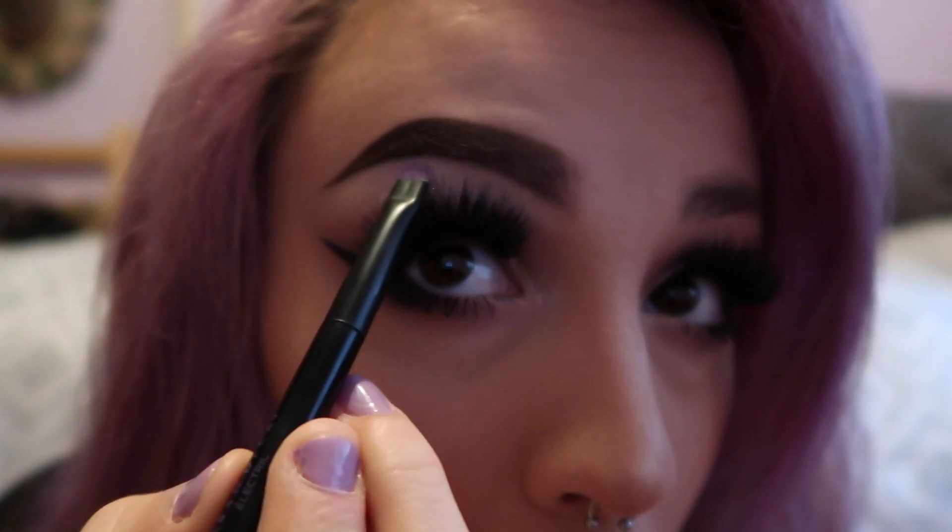Then I highlight the end of the brow with this — I like to highlight the arch right here — and then I brush it out one more time. And then I'm done with this eyebrow!